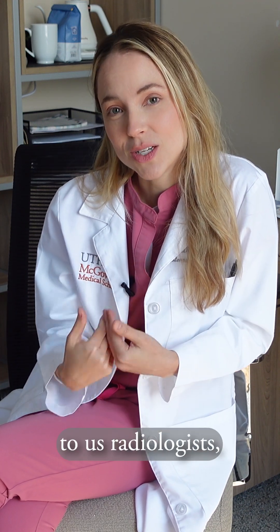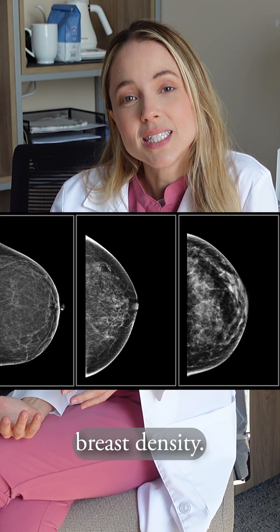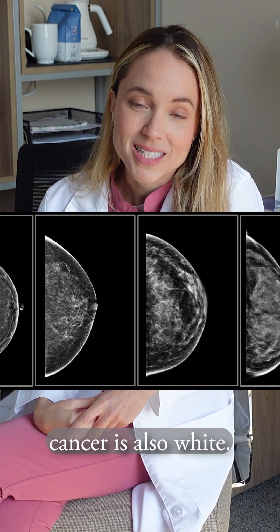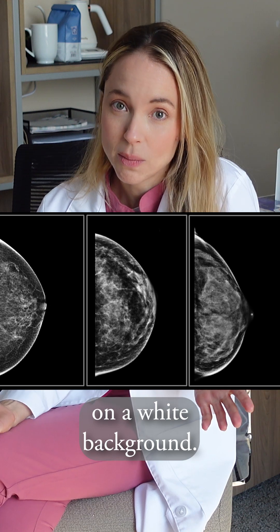What that translates to us radiologists is that your breast is going to look more white if there's more breast density. The problem with that is that breast cancer is also white, so it might mask areas that are concerning for us because everything is on a white background.